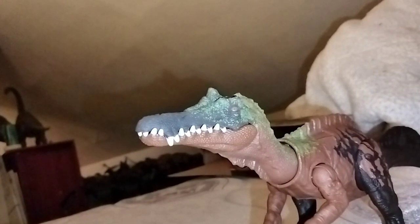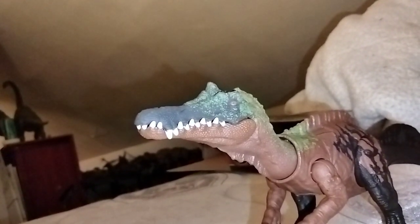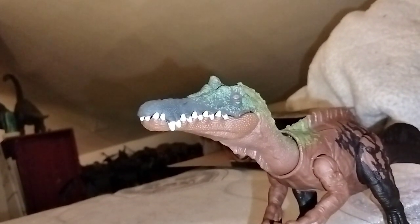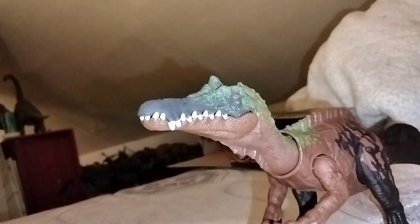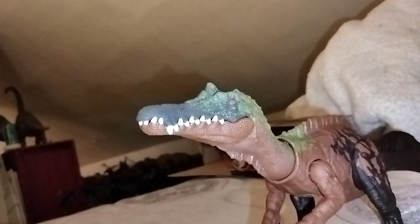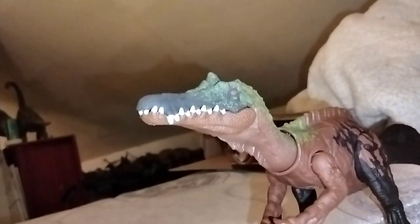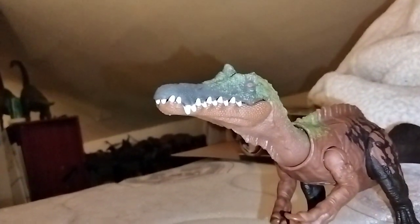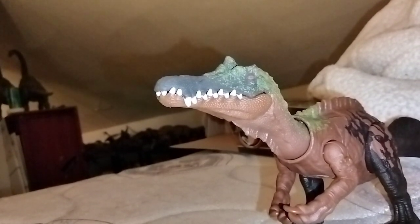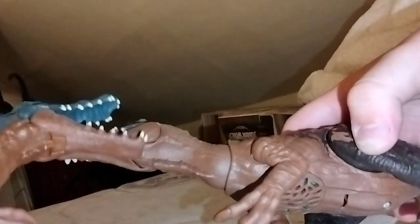Alright, let's do some comparisons. I'm going to get the other Wild Roars from the wave. I also have the Super Colossal Indoraptor which I'll probably do tomorrow. First I'd like to show it next to the Sound Strike Irritator. The brown shades are actually very similar to each other. Something I noticed is that they kind of changed the design of the sail.